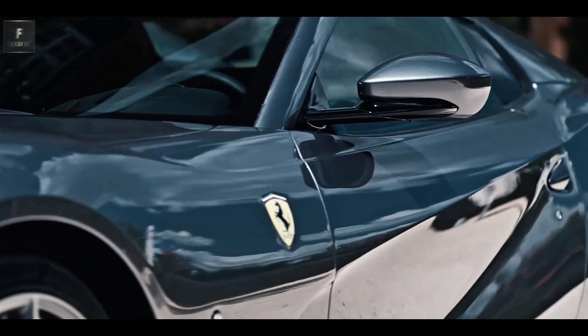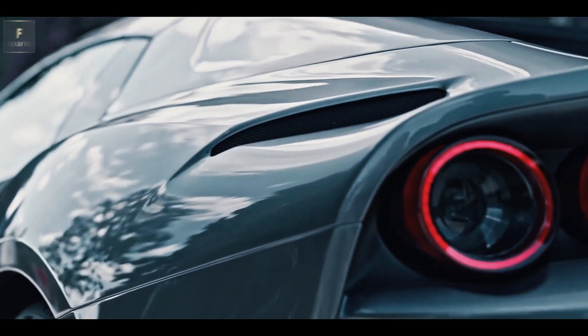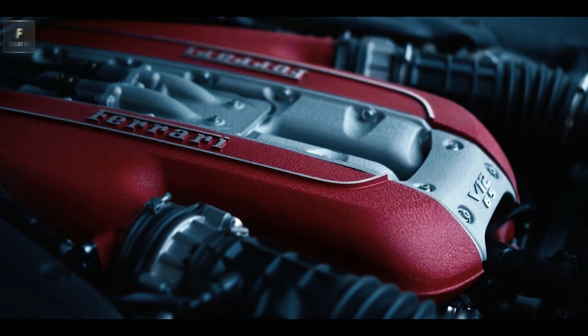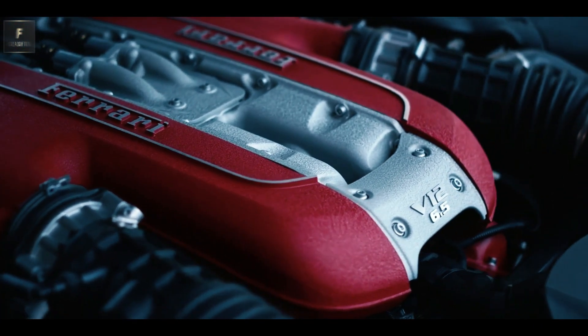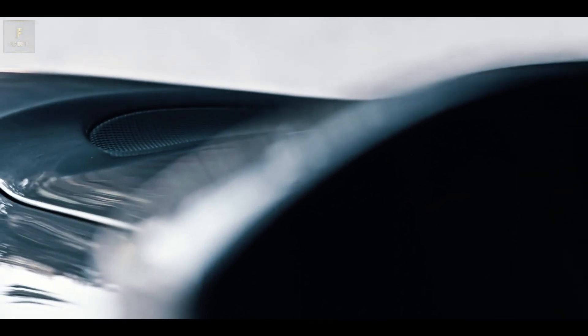While customization options are limited to paint colors, interior trims, and wheel designs, the GTS exudes elegance with carbon ceramic brake rotors, 20-inch wheels, and a lavish aromatic leather interior.